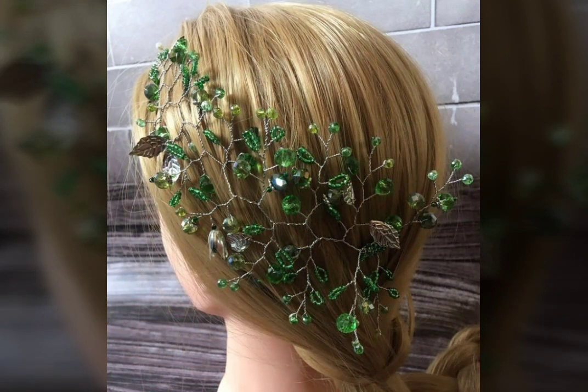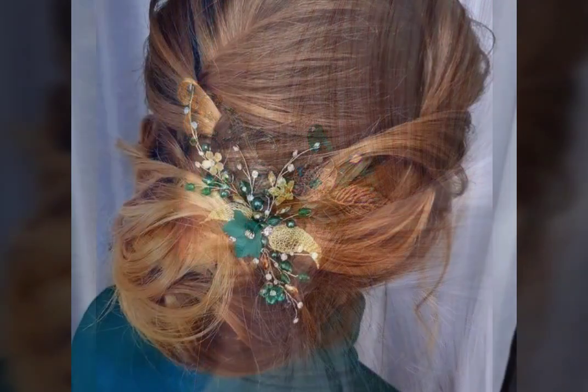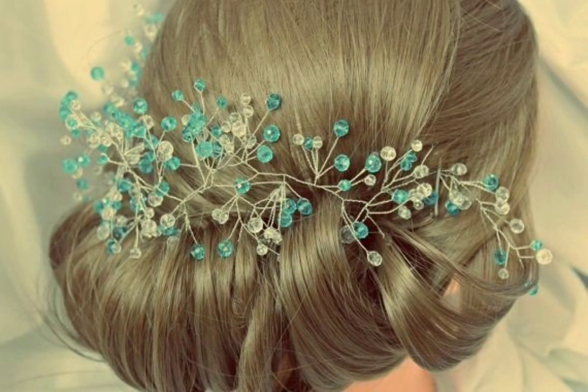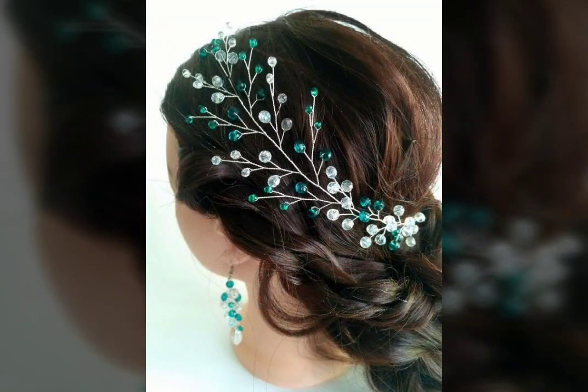I hope you can come up with some very cool ideas from our videos, and I hope you are going to love this awesome collection of beautiful and stylish emerald green crystal, beads, natural stones, gold and silver hair comb and wedding headpiece design ideas. You will get many more ideas and suggestions from this video — just keep watching till the end.